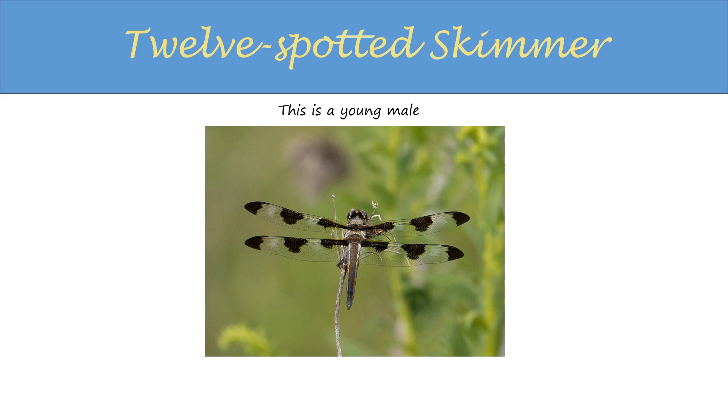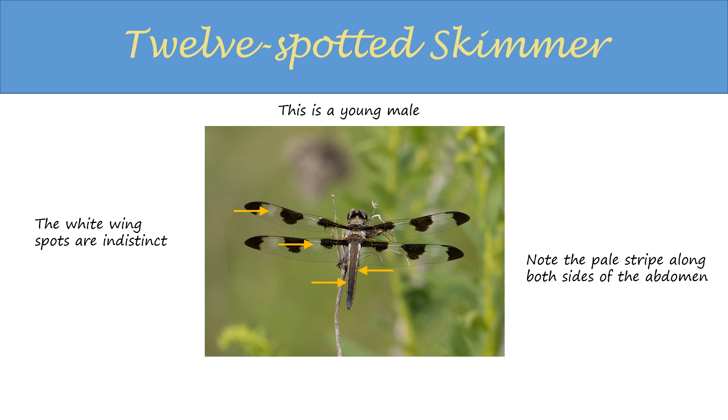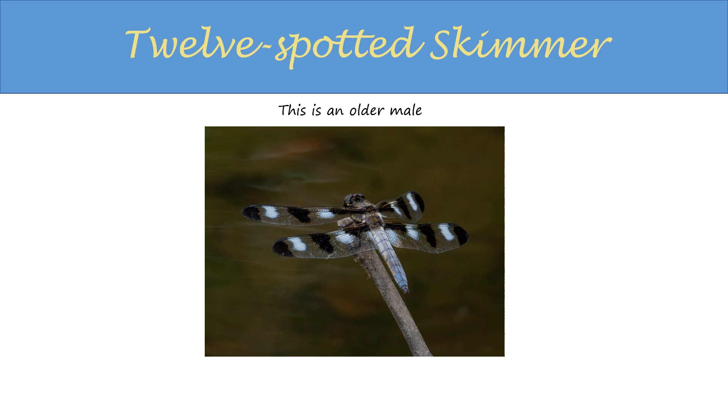This is a young male. The white spots are indistinct. Note the pale stripe along both sides of the abdomen. This is an older male. The abdomen becomes whiter as the male ages.